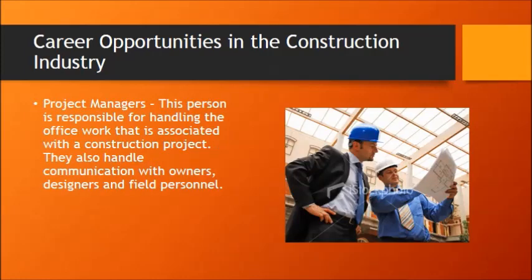Above that is a project manager. A project manager is more in the office. They would work side by side in a partnership with the superintendent, but their work is more in the office, and they would handle communications with owners, designers like architects and engineers, and also field personnel.